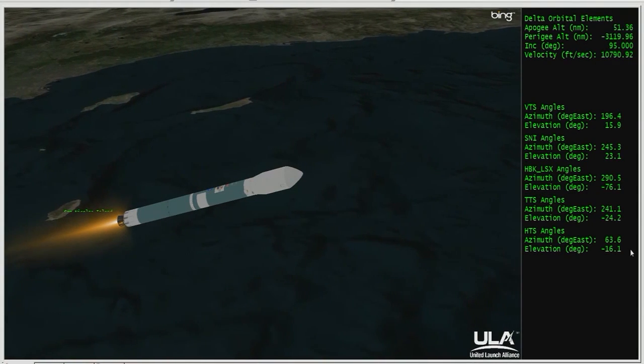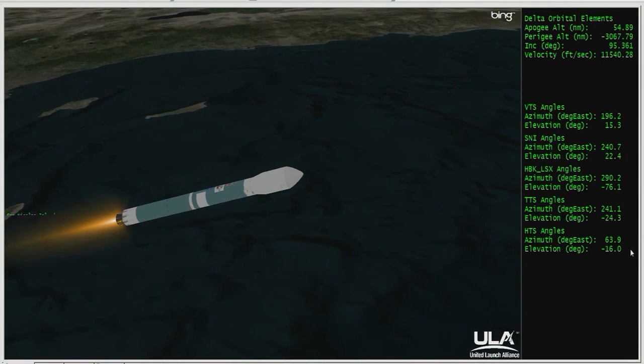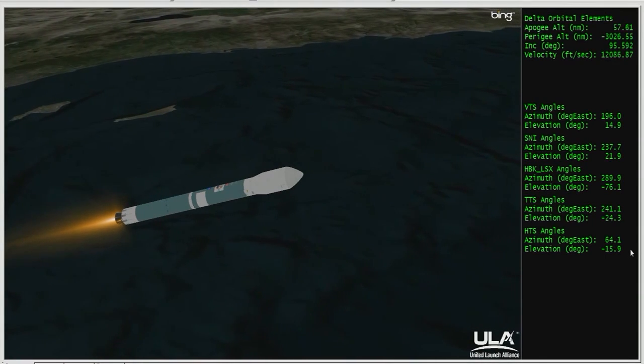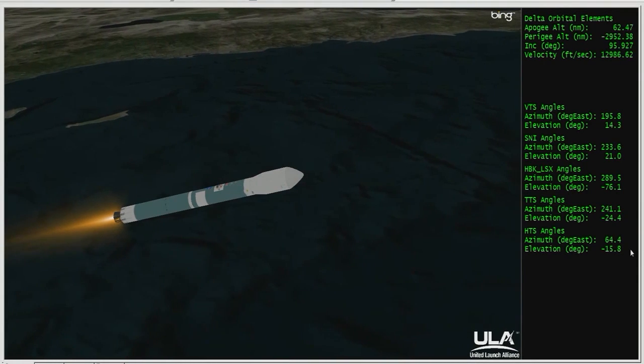Three minutes, 50 seconds in. Altitude 42.7 nautical miles, downrange distance 94.9 nautical miles, velocity 7,384 miles per hour. Passing the four-minute mark. Expect main engine cutoff about 20 seconds from now. Standing by.